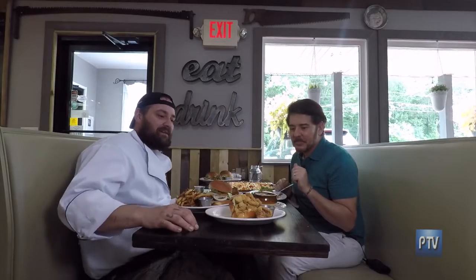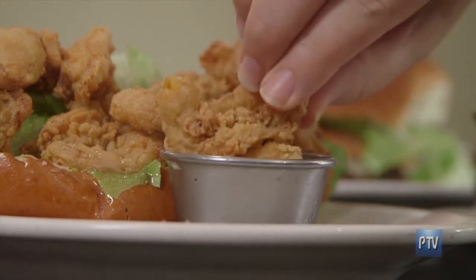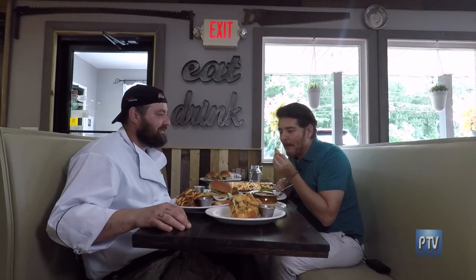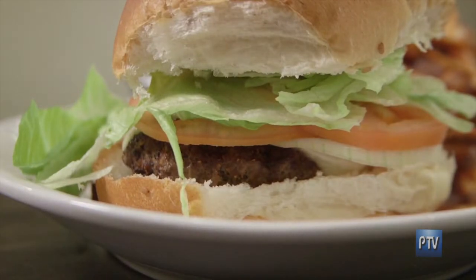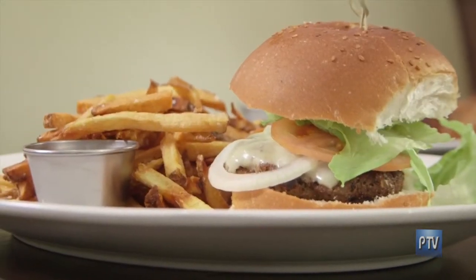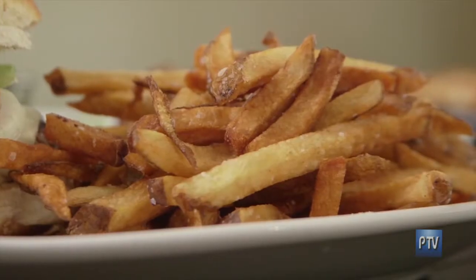What do we have over here — whole-belly clams? That right there is our whole-belly clams, they're fried. They're Connecticut whole-belly clams — it's a clam roll with our spicy tartar. Very good. And then over here, what's this towering burger? This is our Caravan Farm burger. Caravan Farms is right up the road, they do a great product. This is their free-range, antibiotic-free beef with hand-cut fries.